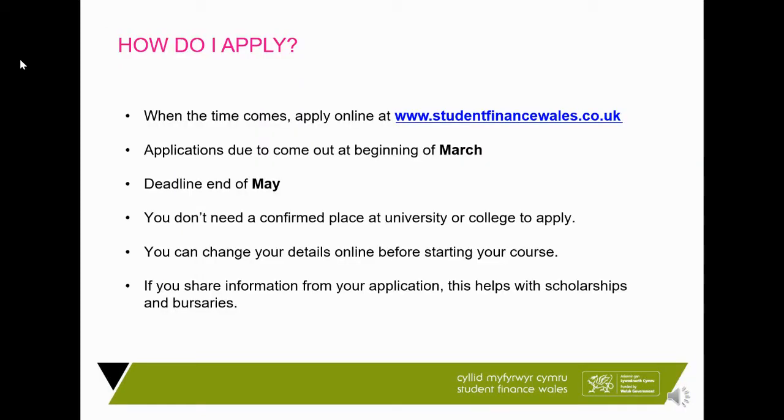It's all done online at studentfinancewales.co.uk. Application forms are due to come out at the beginning of March 2021 — a specific date hasn't been announced yet, so keep an eye on the website or social media. There will be a deadline sometime in May; if you apply before that, we guarantee your funds will be in place for when you start university. Put your number one UCAS choice in and get the application completed — we don't contact the university until the day you start, so changes can easily be made afterwards and only take a couple of days.